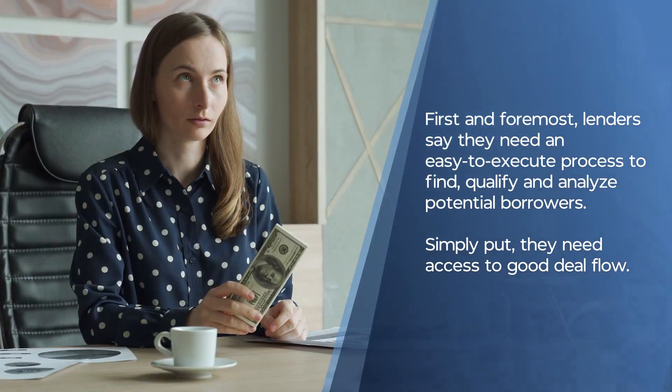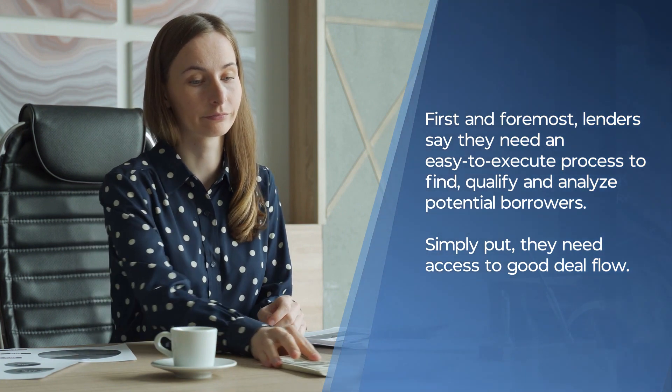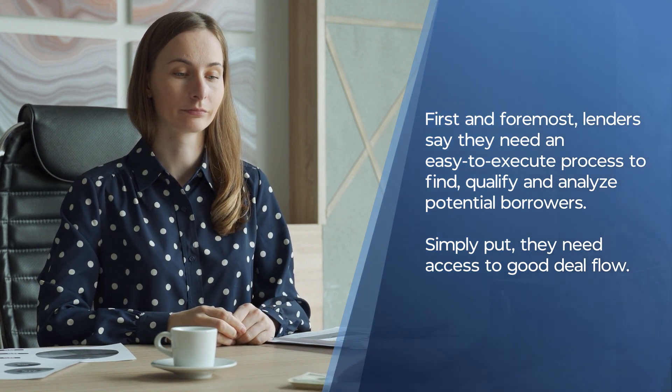First and foremost, lenders say that they need an easy-to-execute process to find, qualify, and analyze potential borrowers. Simply put, they need access to good deal flow.